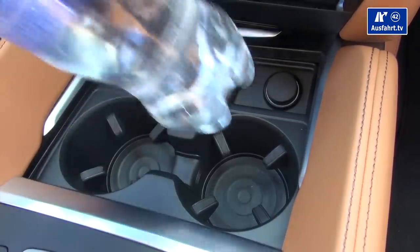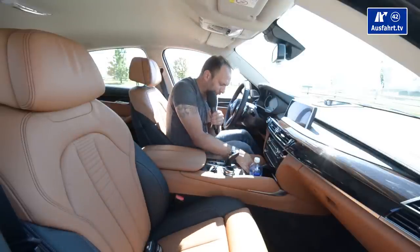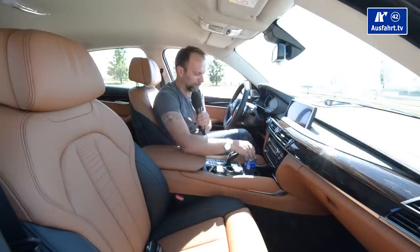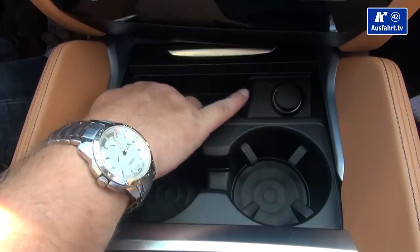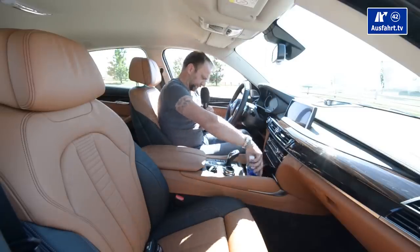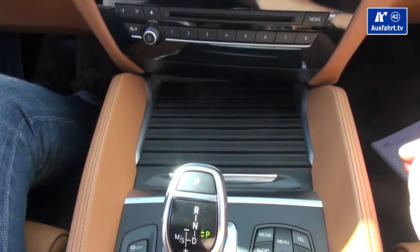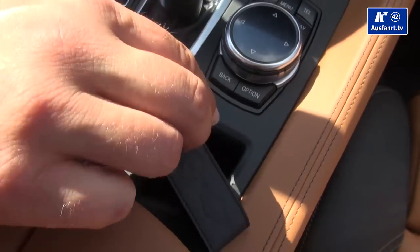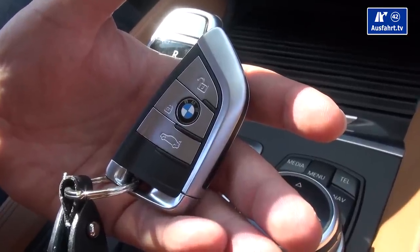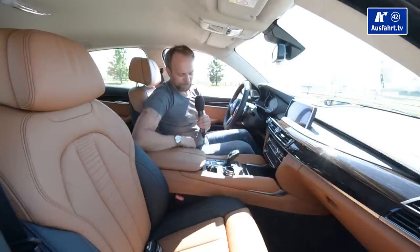The cup holders have little rubber finger grips that hold the bottle so it doesn't shake, and allow even smaller bottles to be placed. In front is a small compartment where there used to be an ashtray and a 12-volt outlet. There's a tiny compartment, big enough for the key. And here's the key — I think it's kind of sexy. Let me know in the comments!